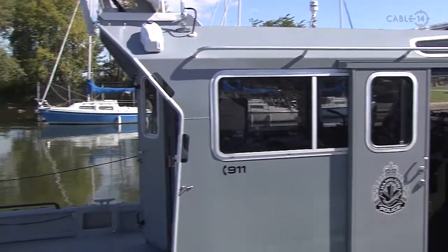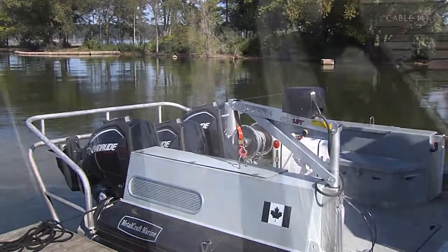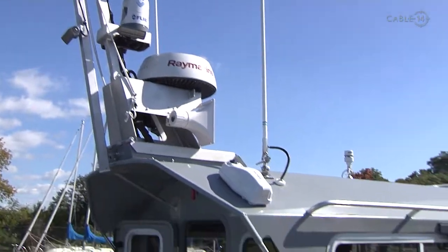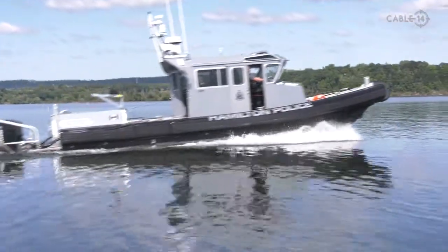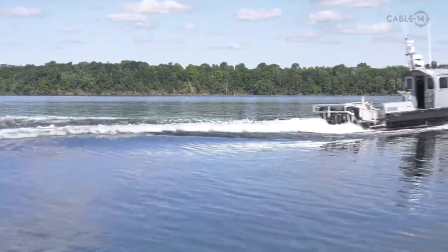This year we got a new boat that was added to our fleet. It's a 12 metre Interceptor built by Metalcraft Marine right out of Kingston, Ontario. This new boat is truly a multi-purpose vessel — it's great for fast response to incidents and for rescues. This boat was custom built for Hamilton Police and is going to serve the city of Hamilton very well and help keep our citizens and boaters safe.